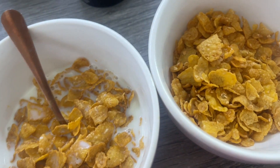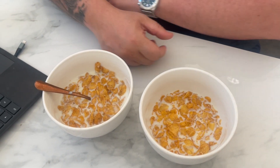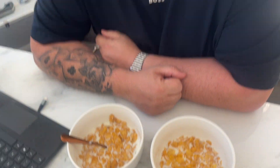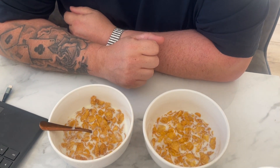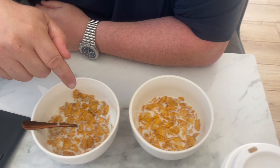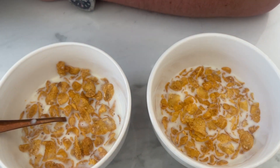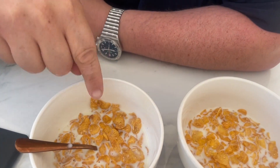So we're doing a blind taste test for Danny. Which one do you think is Kellogg's and which one do you think is Aldi? I would say, looking at it, that that's Kellogg's and that's Aldi. Okay, go and try it. The reason is they're darker than them.